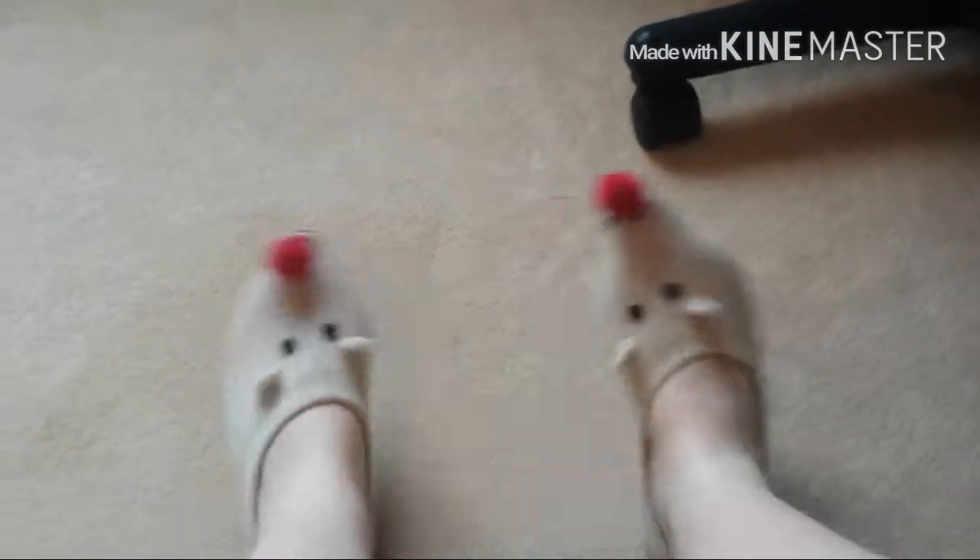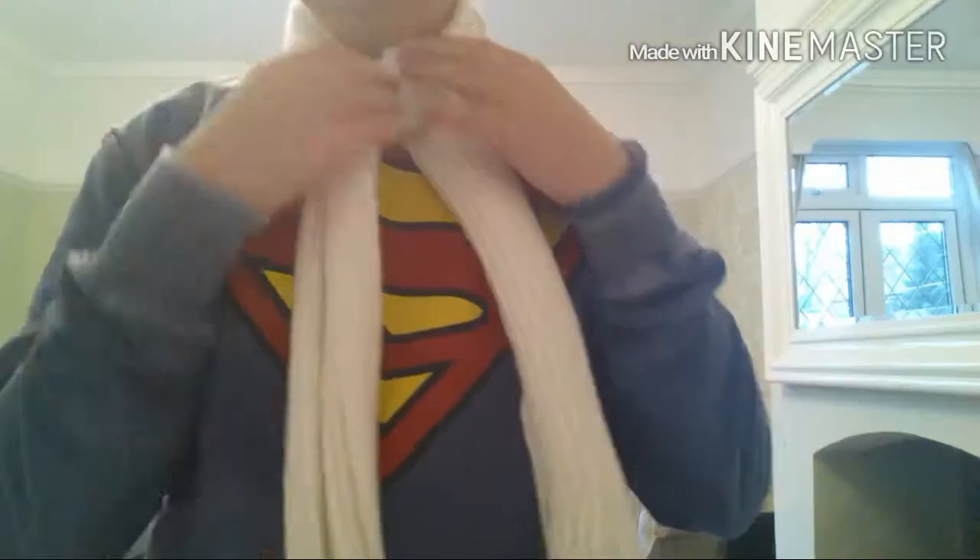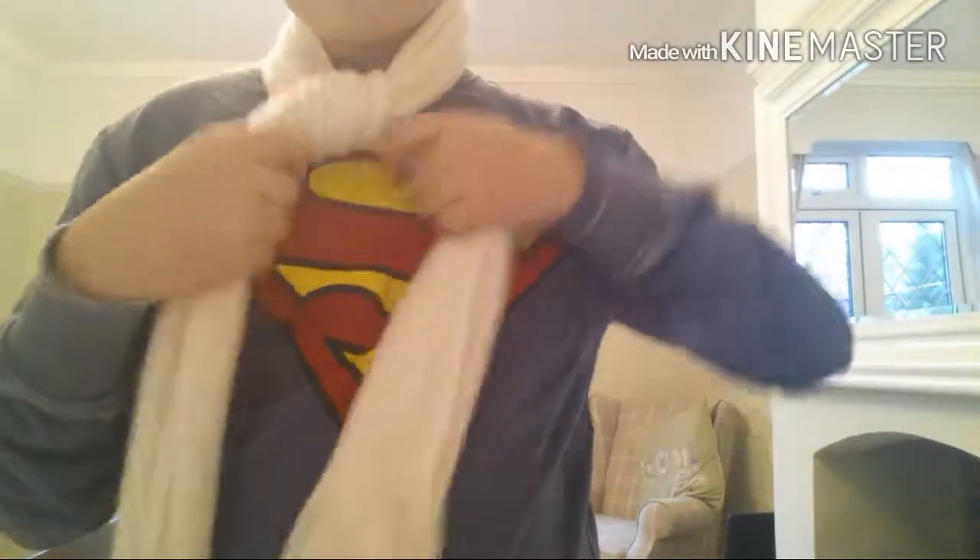Fluffy socks are a must to keep your feet warm. The next one is coats — I know it's quite an obvious one. Scarves is actually the next one. Slippers are like a must essential for me.